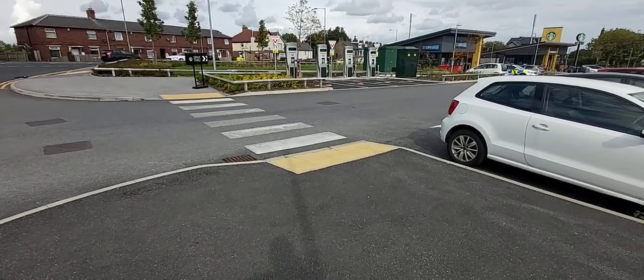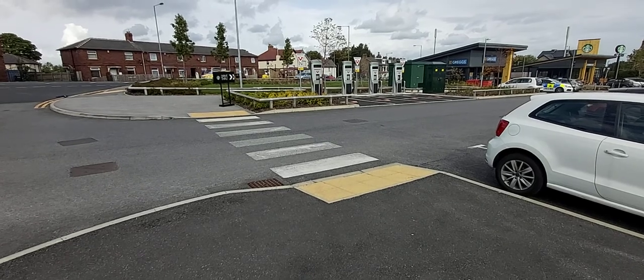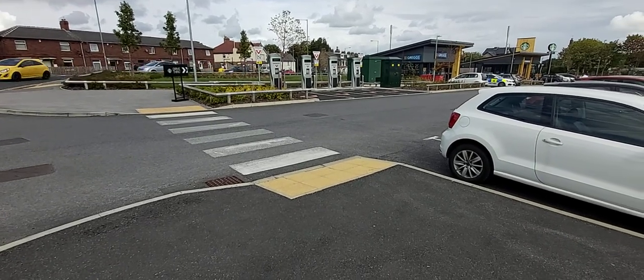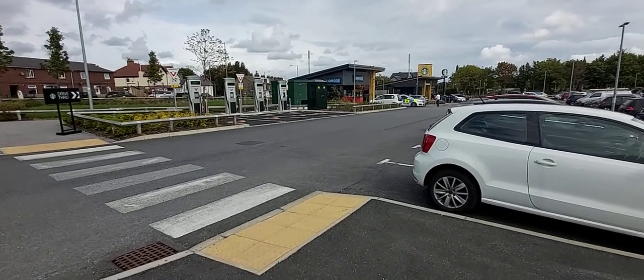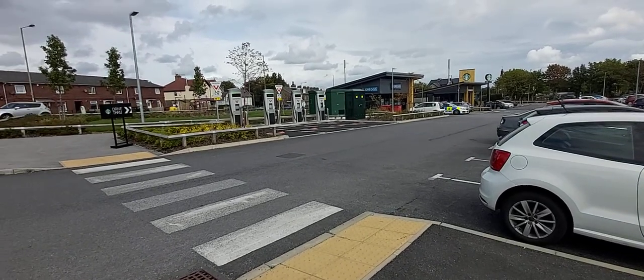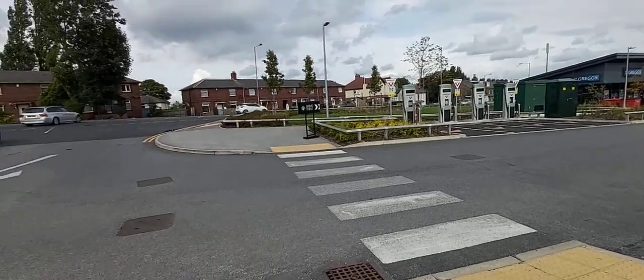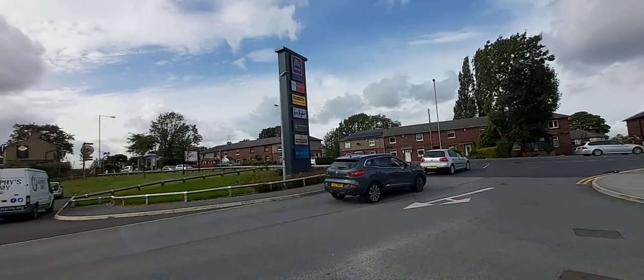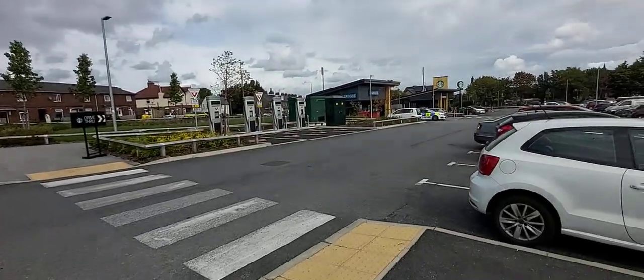We've just come to a new retail park over in Clayton near Bradford, just to show how charges should be done. There's a bank of four InstaVolts here, all brand new. It's called — as far as I know — Aurora Retail Park.